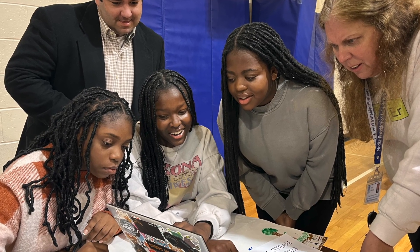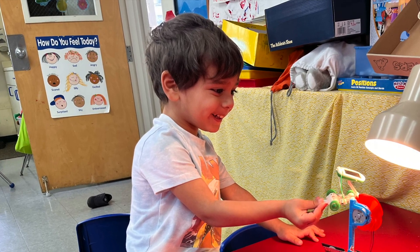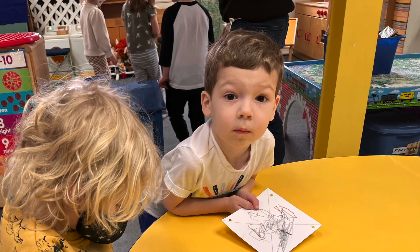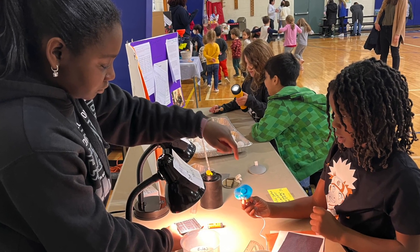MPFS students are equipped to solve the problems of today and tomorrow. An MPFS education cultivates curious, creative, and capable lifelong learners prepared to succeed in whatever field they choose.